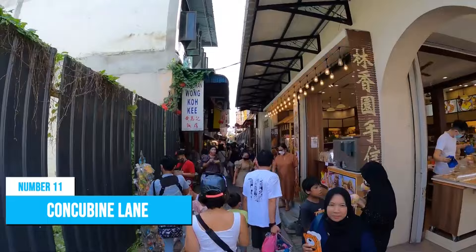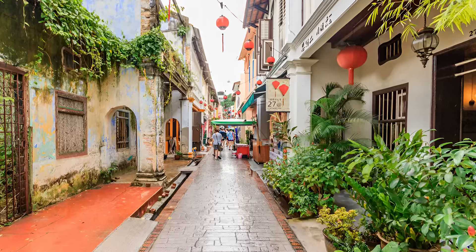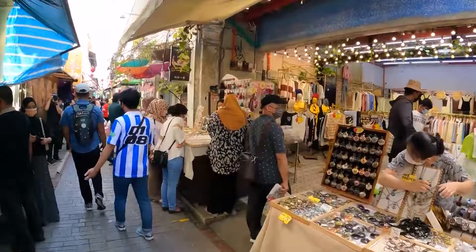Number 11: Concubine Lane. If you are a lover of heritage sites and cultural experiences, consider exploring the enchanting Concubine Lane. This historic street is renowned for its charming architecture and lively ambience, offering a glimpse into the city's cultural precinct. The lane is so-called because a mining tycoon gave three lanes to his three wives as gifts, with the other two being Wife Lane and Second Concubine Lane. Stroll along the narrow alleys and you will be enchanted by the exquisite architecture that has stood the test of time.